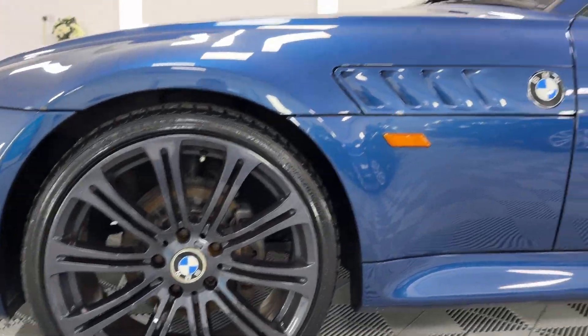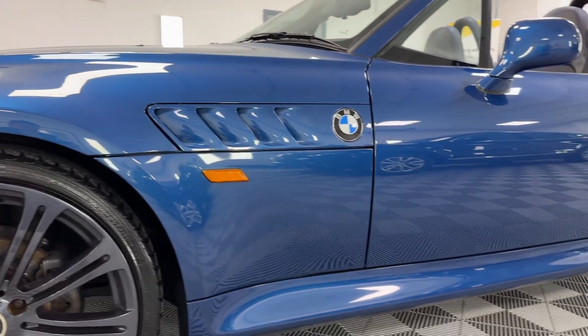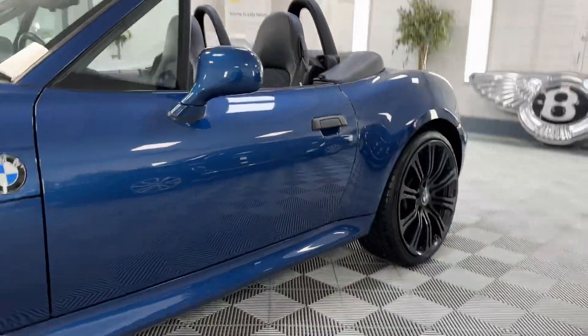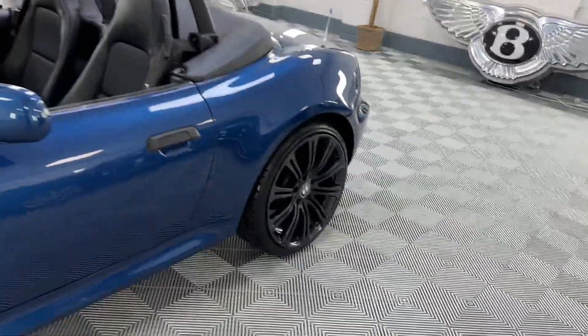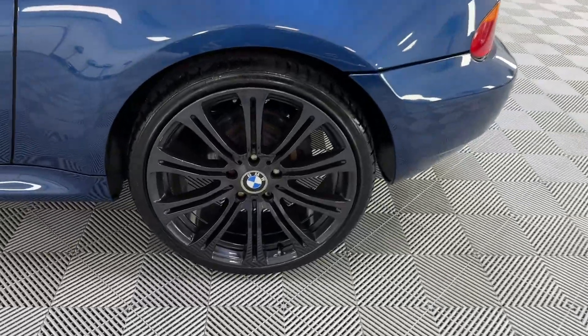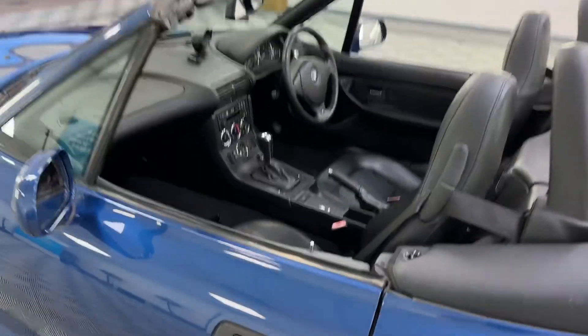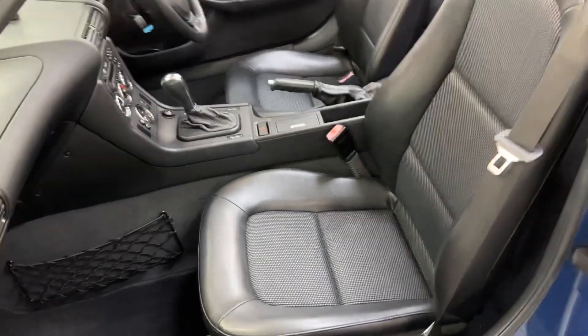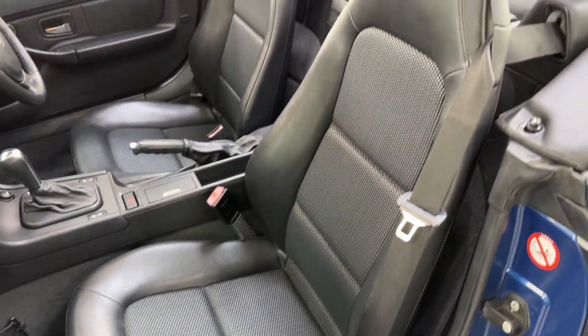All the alloy wheels are in beautiful condition, as is the whole car to be fair - it's very clean. What do you expect for a 31,000 mile example? And obviously being in Japan in the dry climate has done it the world of good. Also the half leather interior.